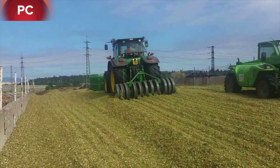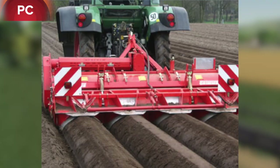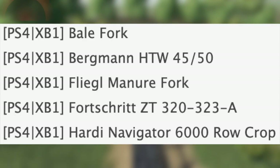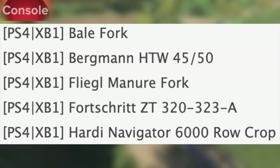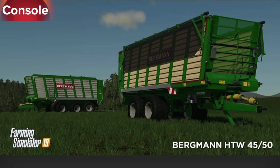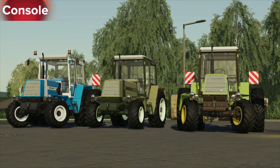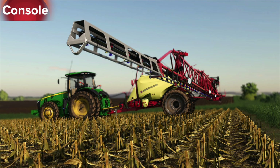In testing for PC we have the Acro Tip Silopress 11, the Grimy GF 90-4, and Hunter Farm. In testing for console we have Bell Fork, the Bergeman HTW 4550, Fliegel Manure Fork, and an update for the Fortress ZT32323A — it's a brand new update to the tractor pack, make sure you get it.